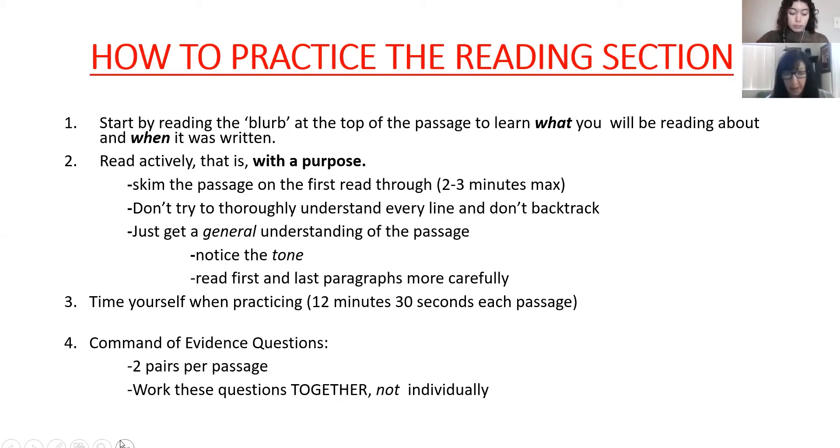Strategy two is to read actively — with a purpose, not passive or leisurely reading. My recommendation is to skim the passage on the first read-through, which takes just two to three minutes. Don't try to thoroughly understand every line and don't backtrack. It's always tempting to go back when your mind wanders, but don't — just keep moving. Skimming keeps you from wasting time.